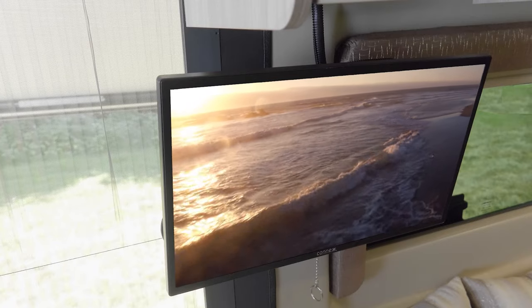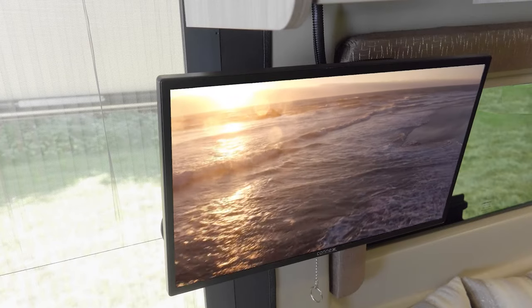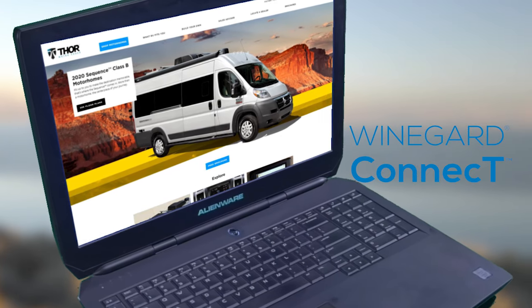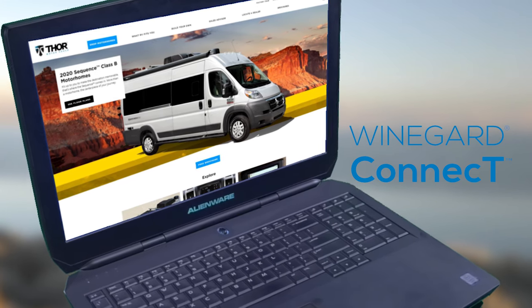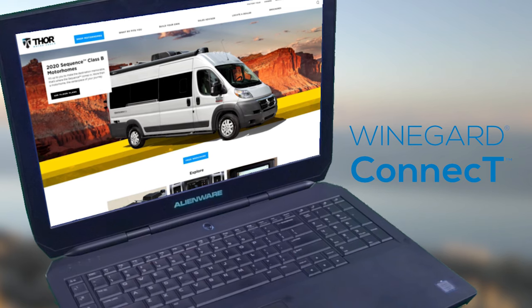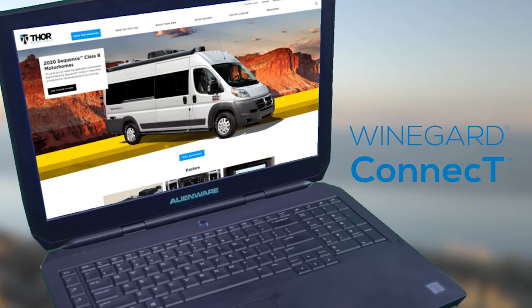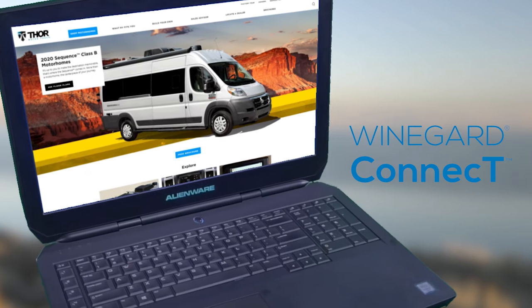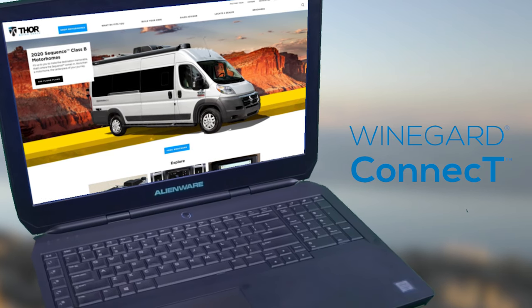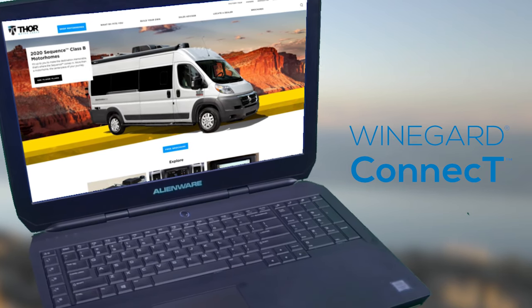The Sequence has the entertainment options you want on the road. The electronics cabinet makes a convenient place to store all your gear. There are USB charging ports so you can keep all your devices full and ready to go. If you need to stay connected while you are away, it is easy to set up your own safe, secure internet connection. The Winegard Connect 2.0 is a WiFi extender, a 4G hotspot, a TV and FM radio antenna, and it runs with the Thor Motor Coach app so you can stay up to date on all your devices.